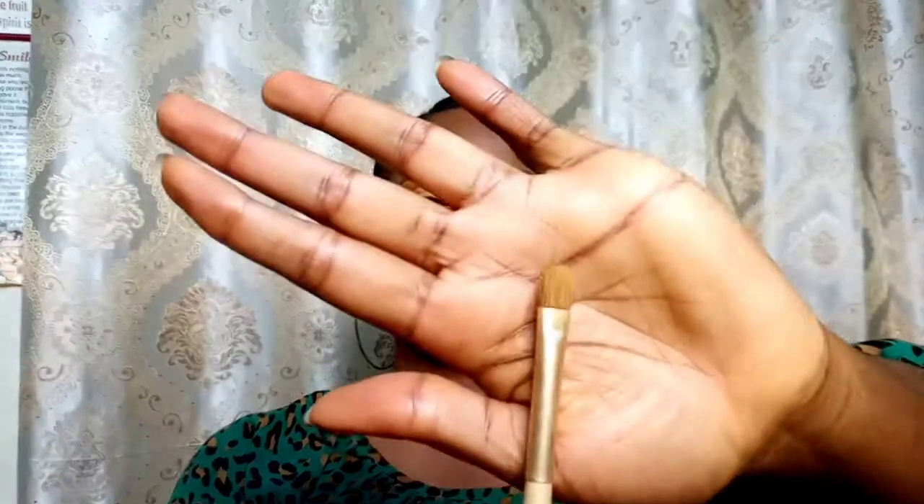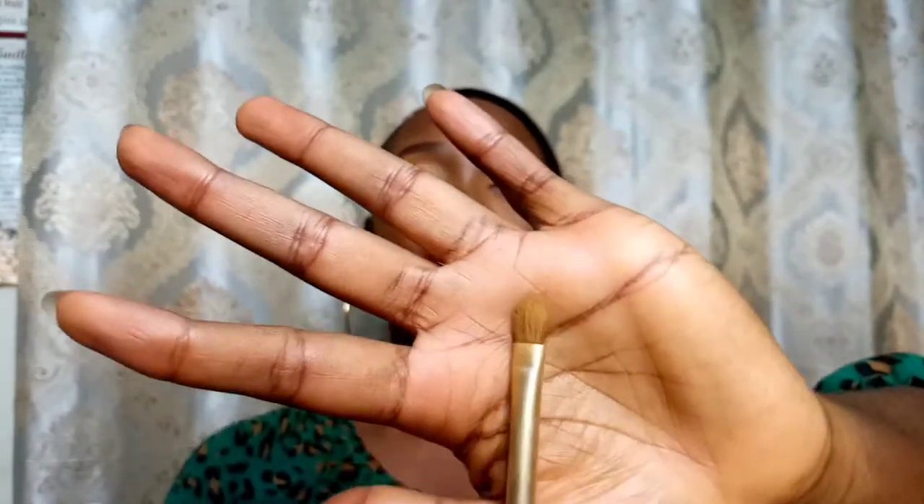For eyeshadow, I use this brush to blend — I use it for matte eyeshadow blending. For shimmer eyeshadow, you can use a flat shader brush. I also have a small brush I use to contour my nose, and an angled brush I use to contour my cheeks and jawline.